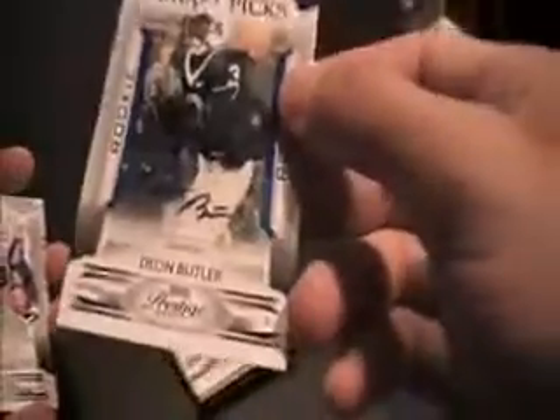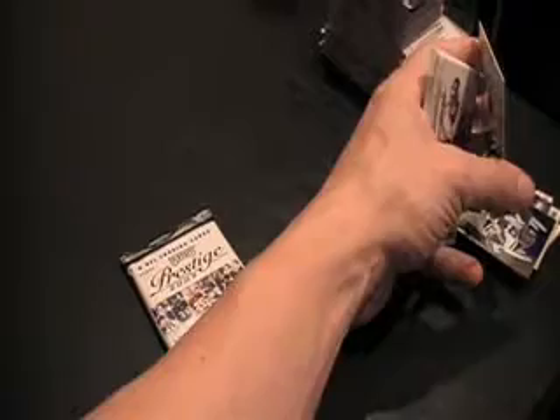Two packs left. Pretty decent case now that we pulled some of those nice hits out of here. A draft picks blue for the Seahawks — finally. Deion Butler autograph. I'm glad to see this. 212 of 499. Deion Butler — so the Seahawks finally get a hit. It's his official rookie card and his autograph. Nice. And it's a short print one too.